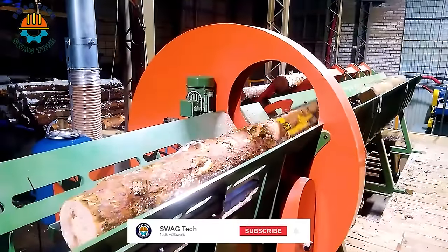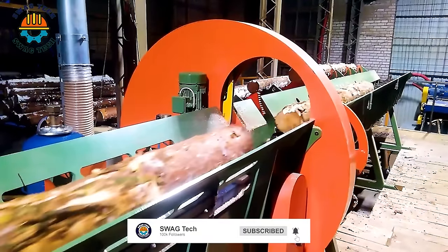This wood cutting line, although small, can cut about 600 tons of wood per day.